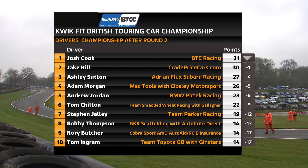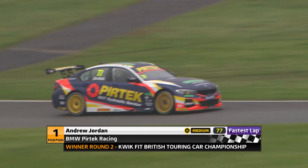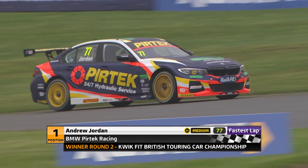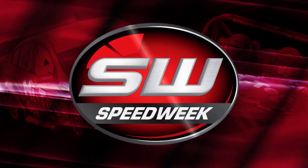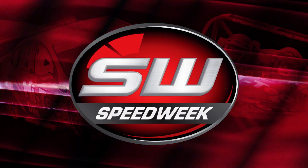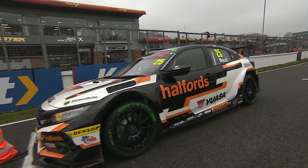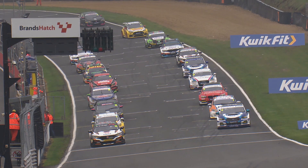Tom Chilton is next ahead of Stephen Jellie, then Bobby Thompson, Rory Butcher ninth, and Tom Ingram rounds out the top ten. Stay tuned for more British Touring Car action from Brands Hatch. Welcome back to the Brands Hatch Indy Circuit — coming up, it's the third race of the day in the British Touring Car Championship.